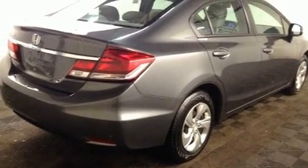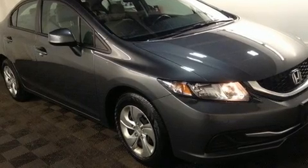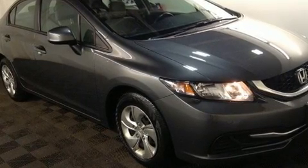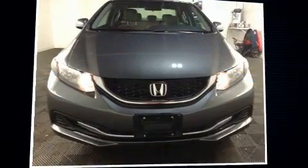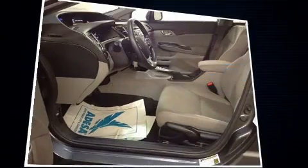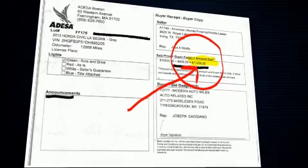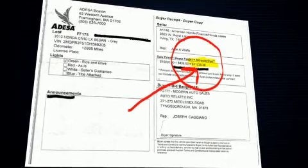Both high fuel economy and flexible performance are assured by the five-speed automatic transmission. Top features include air conditioning, a tachometer, a trip computer, remote keyless entry, and one-touch window functionality.